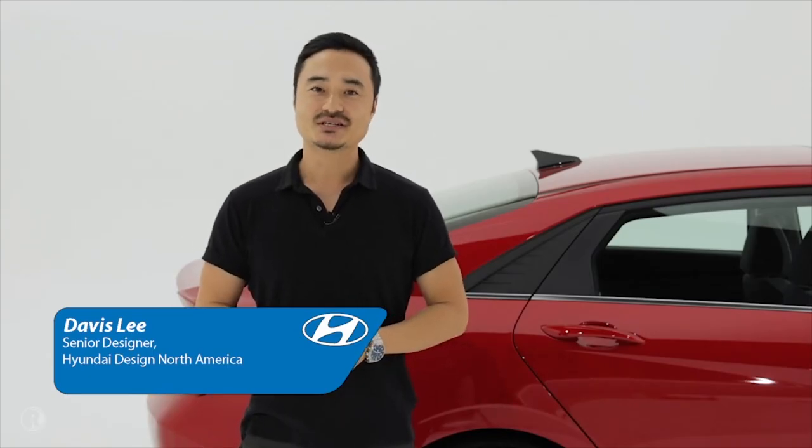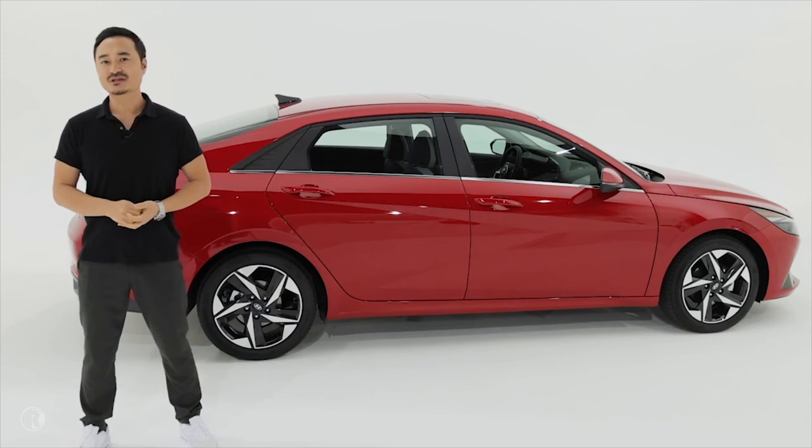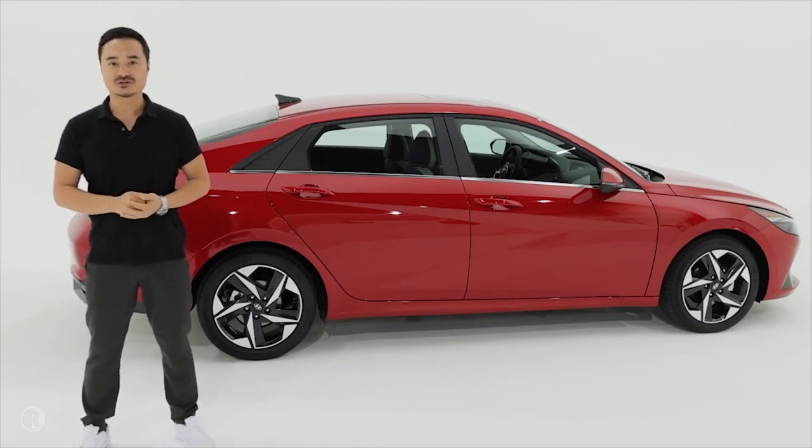Hello, I'm Davis Lee, senior designer at Hyundai Design North America. I helped to create the exterior look of the new Elantra.